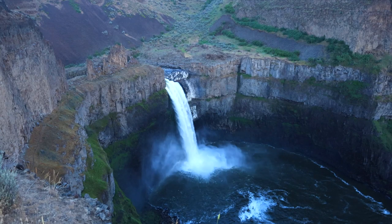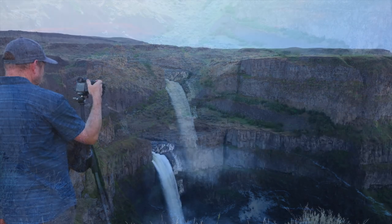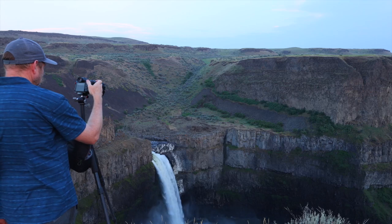If you are in the area, a great little detour is the Palouse Falls. Although it is a little out of the way, it is a spectacular waterfall.